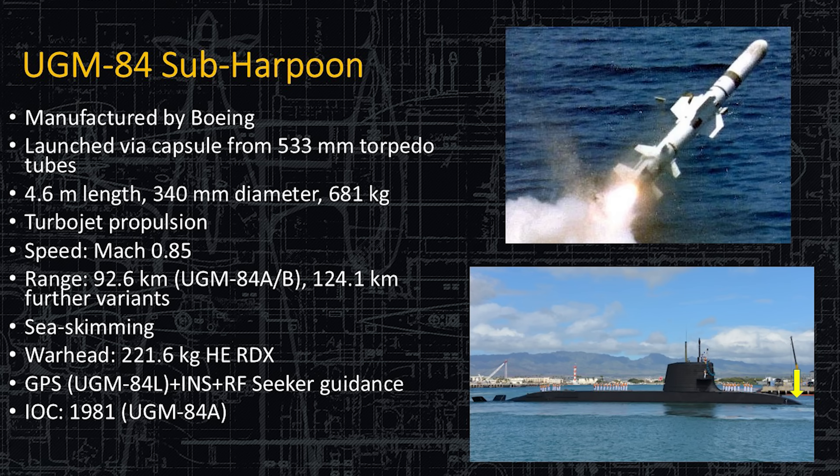Here's the venerable UGM-84 submarine-launched Harpoon missile, manufactured by Boeing. It is 53 centimeters in diameter in its canister inside the torpedo tube, 4.6 meters long, and 340 millimeters in diameter outside the canister. It has turbojet propulsion at subsonic speed — 0.85 Mach. Range varies by variant: 92 kilometers for the older variant, or 124 kilometers for the extended-range Bravo version. They are all sea-skimming anti-ship missiles with a 221-kilogram RDX high-explosive warhead. RDX is the type of explosive compound — a very dense, high-performing explosive.